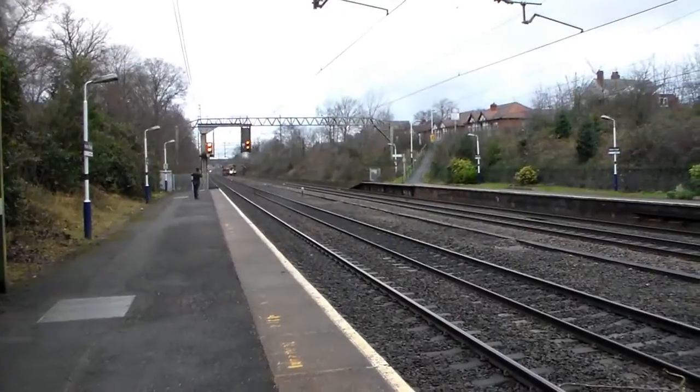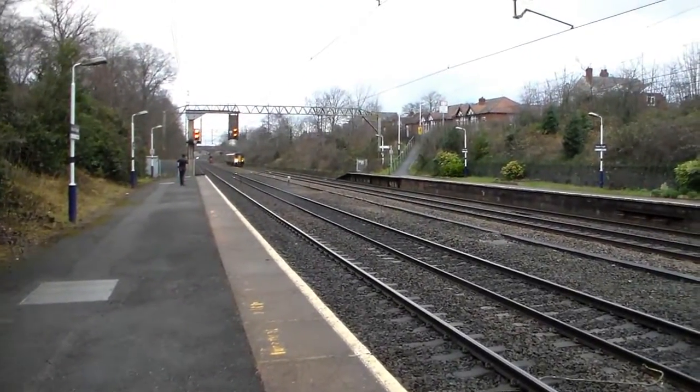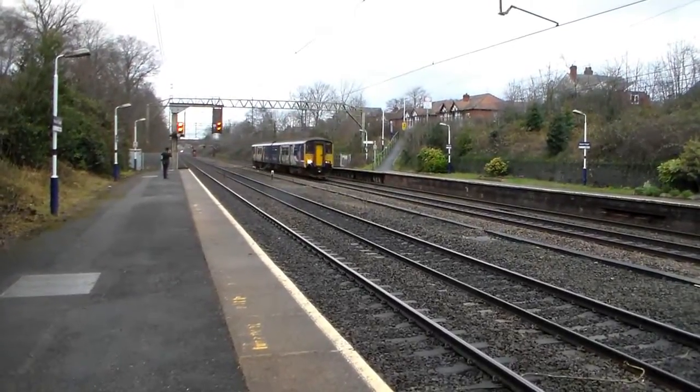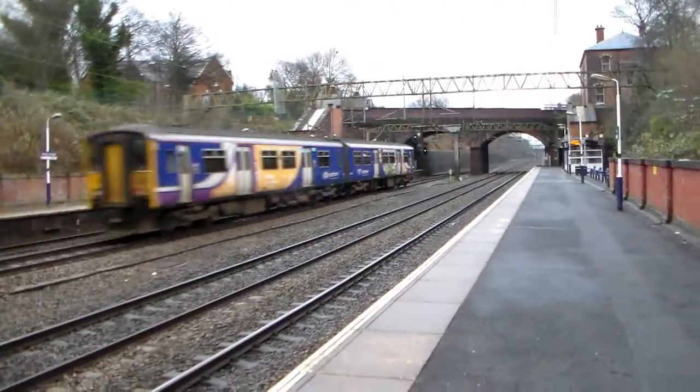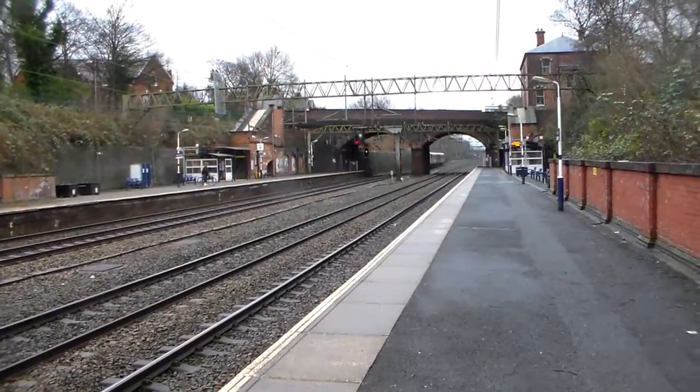First up for Northern Rail, 1-Hotel-25 I believe from Manchester Piccadilly to Chester, via Altrincham. Unit 15271.